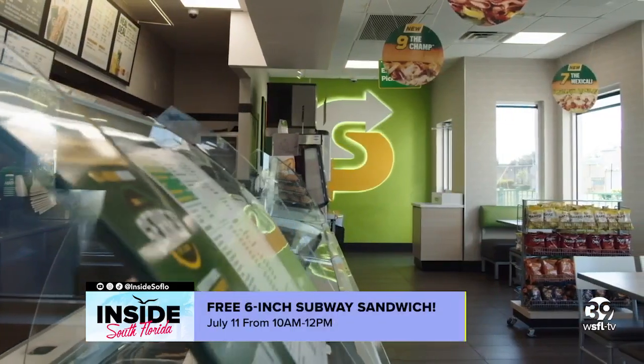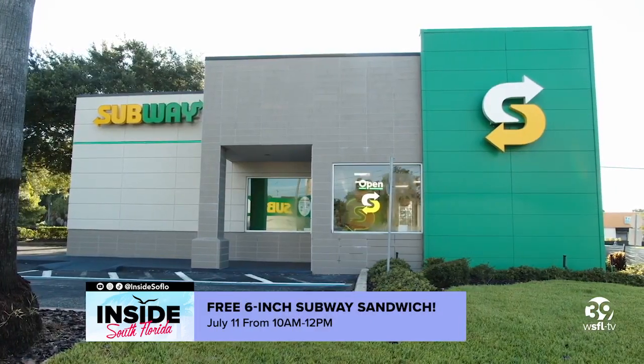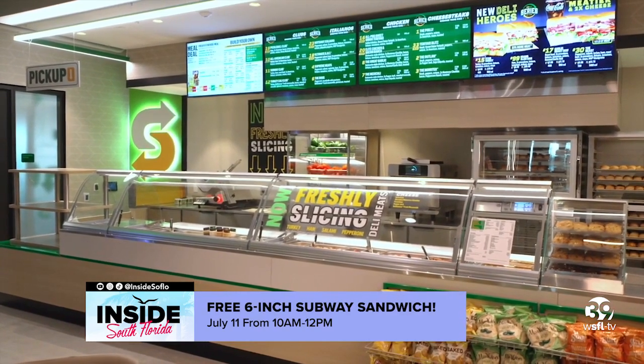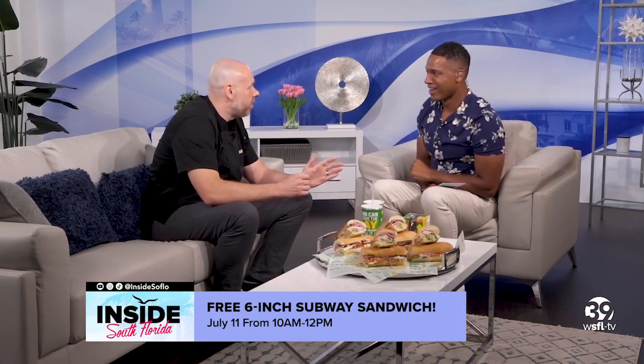The news gets better: on July 11th from 10 to 12 noon, across the nation and here in South Florida, you can walk into a participating Subway and pick up a six-inch Deli Heroes sub for free. We're super excited — on July 11th from 10 to 12 nationwide, you can go to your participating local Subway and get one of these delicious Deli Heroes for free.